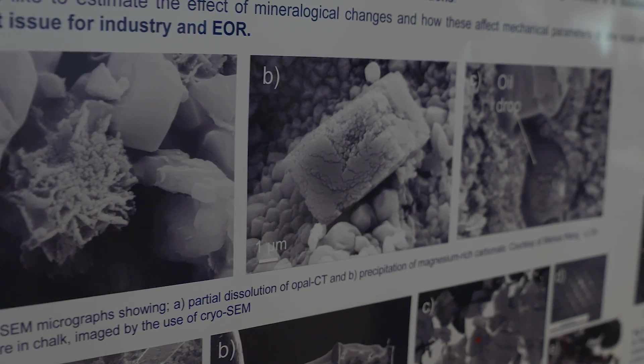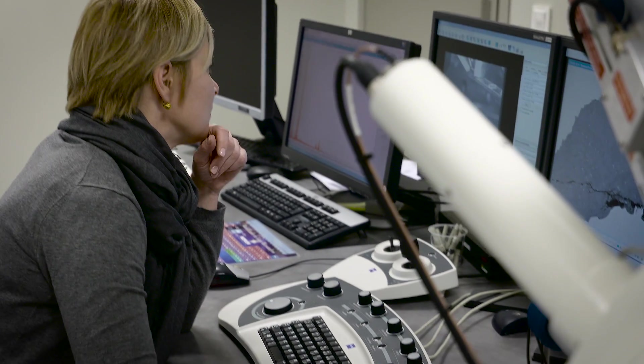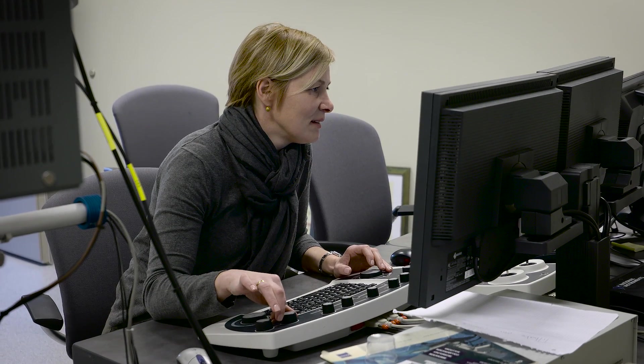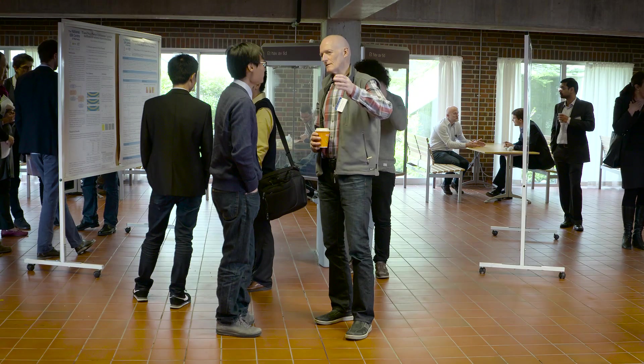My job as a PhD candidate is to study the EOR mechanism at core and micro and nano scale — really just to look into the rock, what happens when we flood with a non-equilibrium brine, and to study how these mineralogical alterations can affect the mechanical parameters of your rock. We need to understand how these mechanisms affect the recovery of the EOR, which is of course the main point here.